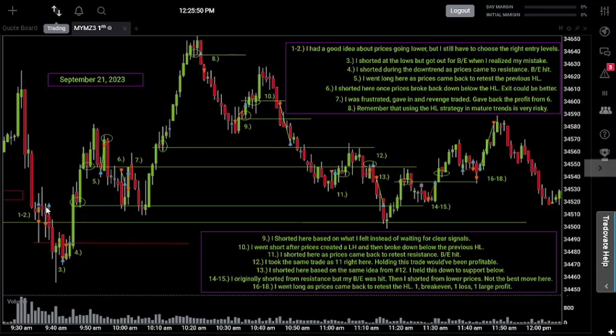After trades one and two, we see the short move eventually happen — we push down, create a long tail candle wick, then come back up to retest a previous level of resistance. Once we sold off from that level, I shorted at trade three, but if you read the notes it says I got out for break even when I realized my mistake — because I shorted at the lows coming off a long tail candle wick, which is not something I'm supposed to do. I caught a good break and got out without taking a loss.